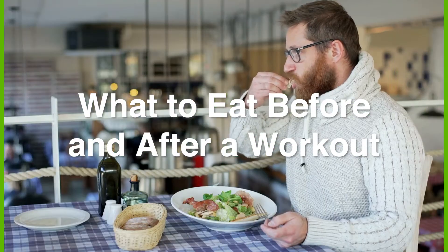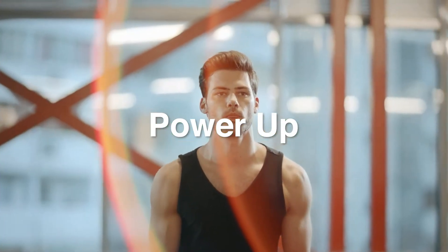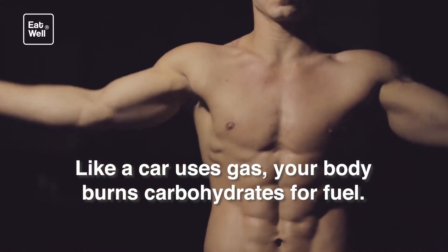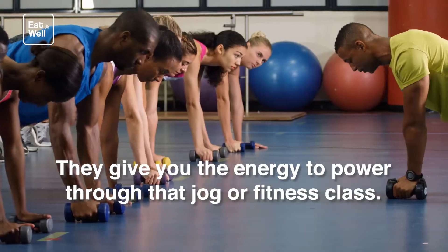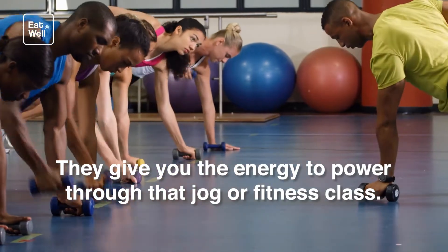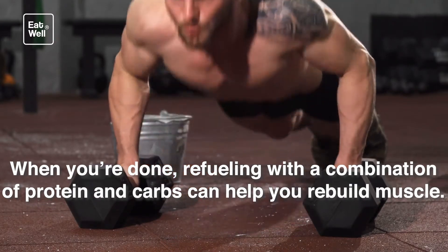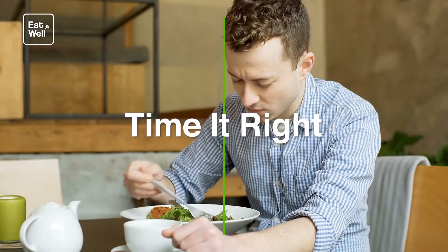What to eat before and after a workout: power up. The right foods before and after exercise can boost your results. Like a car uses gas, your body burns carbohydrates for fuel — they give you the energy to power through that jog or fitness class. When you're done, refueling with a combination of protein and carbs can help you rebuild muscle.